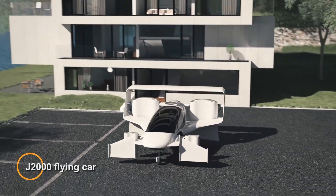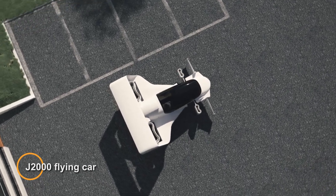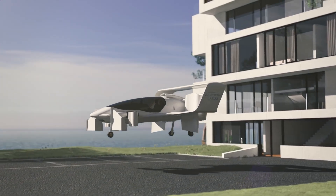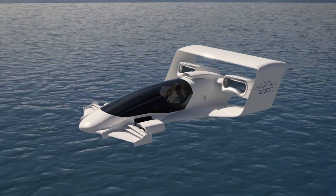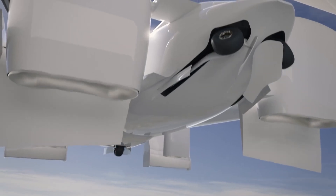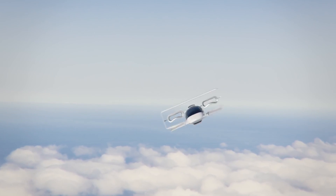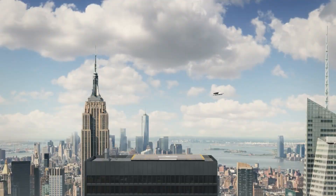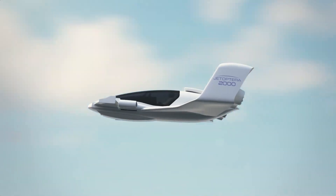The J2000 Flying Car is a revolutionary innovation by Jatoptera, poised to transform the future of transportation, boasting impressive speeds of up to 200 miles per hour. Unlike traditional aircraft which rely on blades or propellers for thrust, the J2000 utilizes hoops as thrusters. The air flowing over the wing-shaped body creates negative pressure, resulting in lift without the need for bulky blades.